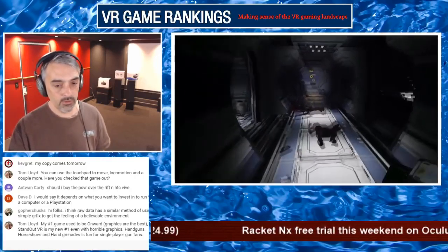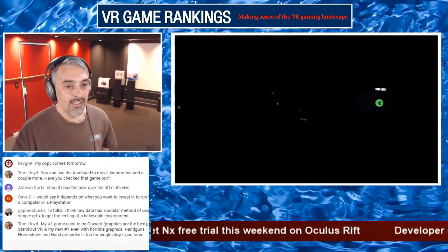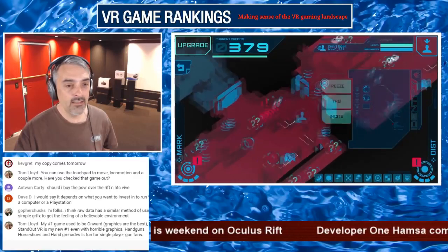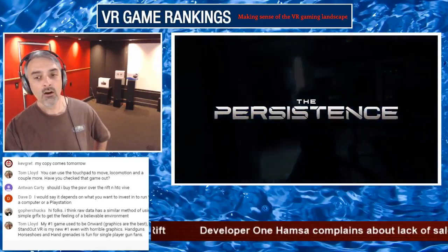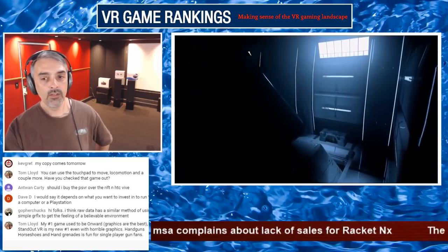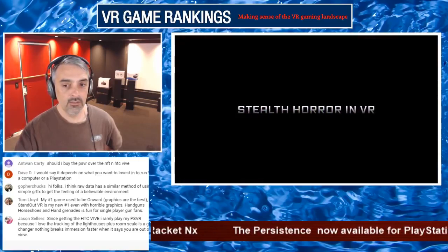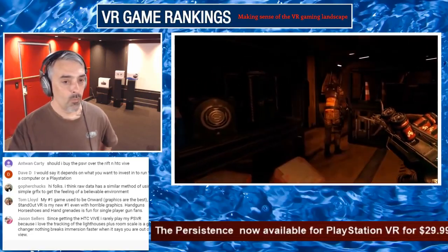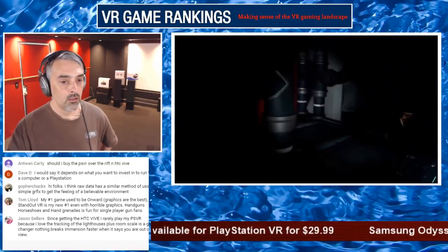Tom Lloyd says The Persistence doesn't look that great and he hates stuff being on screen. The HUD is a dud, for sure. But if you're into VR horror and you're not playing The Persistence, you're missing out a little bit. I wonder if this game will ever end up on Oculus — I don't know if Sony's directly publishing it, but if so it'll never end up on Oculus or Steam.